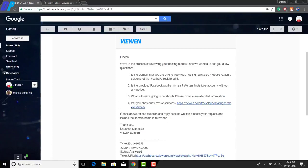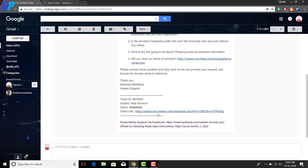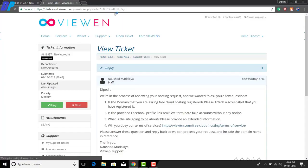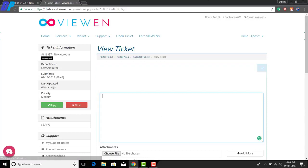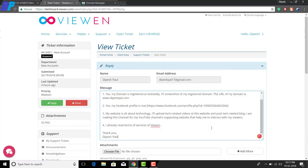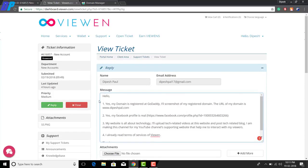Click on the ticket URL at the bottom of the email — it will open the vin.com website. Click the 'Reply' button, and in the message section, type everything that is asked by vin.com in the email you received.